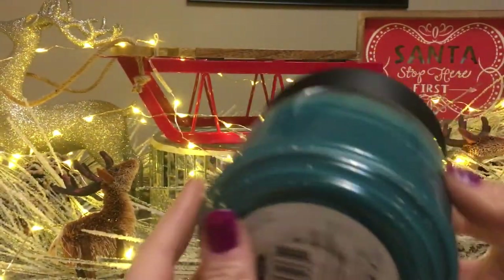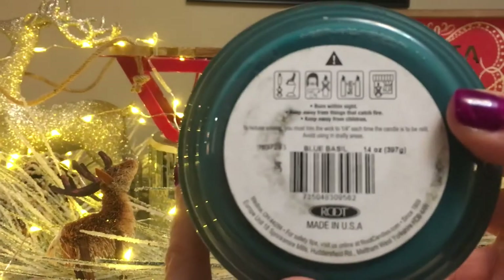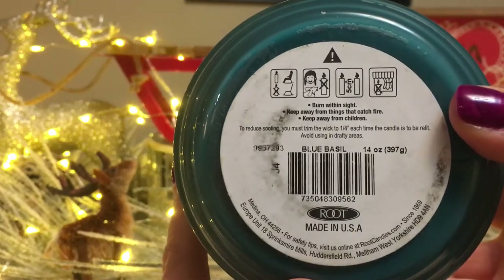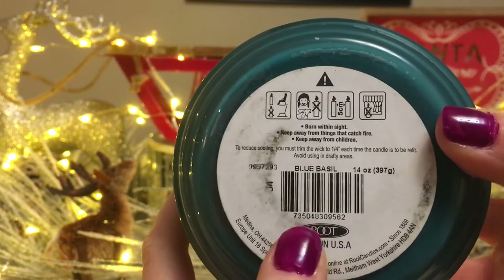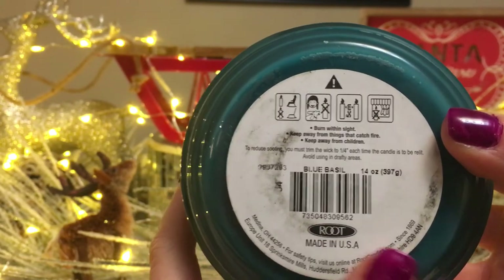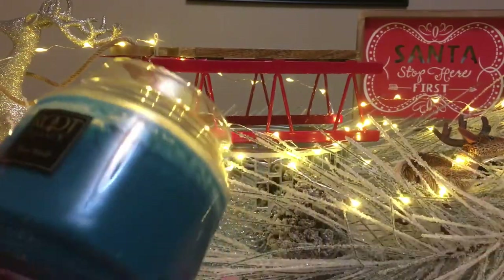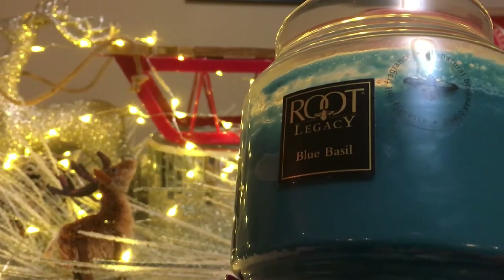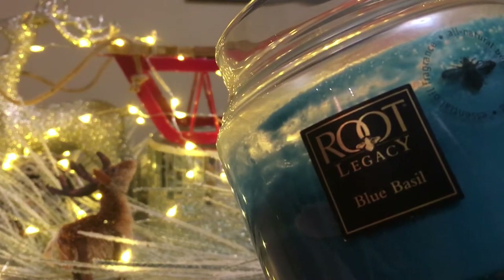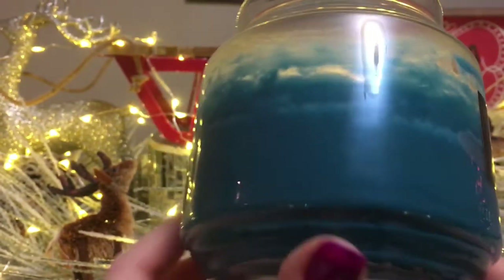I love the smell of juniper, so this candle in particular is a 14-ounce jar, 397 grams, in Blue Basil. It doesn't say how many hours it burns, but I would estimate probably around 100 hours. For those who don't know, Root Candle is made with a beeswax blend — all natural beeswax blend.